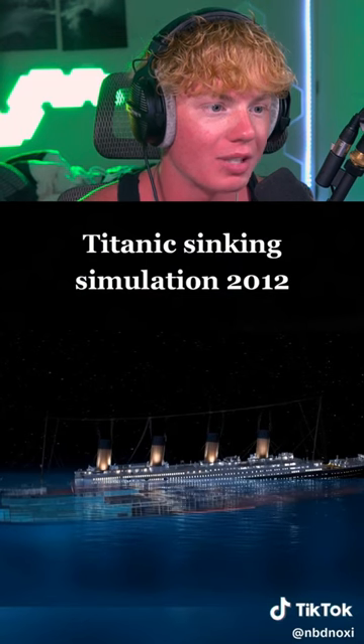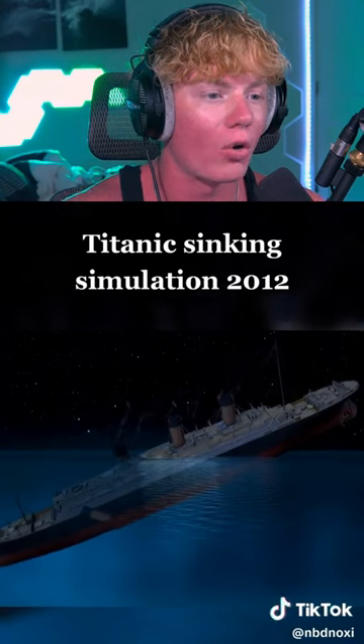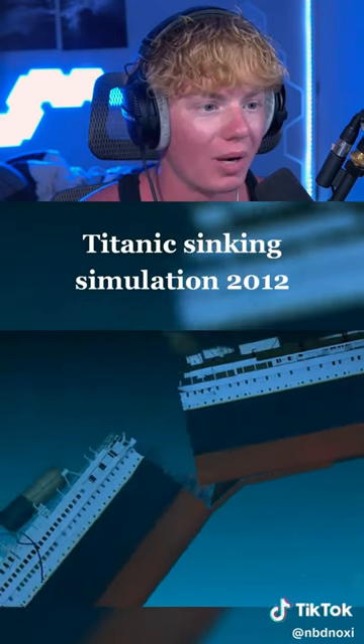Could you imagine being on that Titanic while this is happening? That would be absolutely terrifying. It's slowly going through every single level, and then the lights shut off — imagine being on that Titanic and all the lights are just pitch black. That would be so terrifying as you sink to the bottom of the ocean. That's crazy.